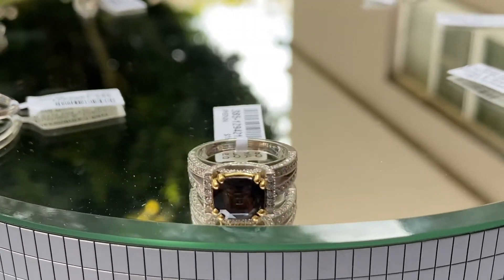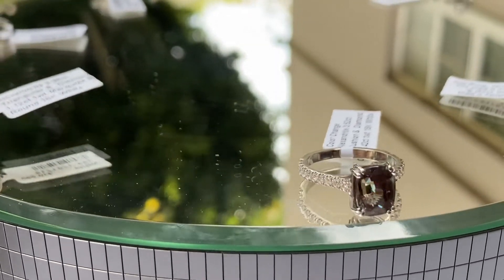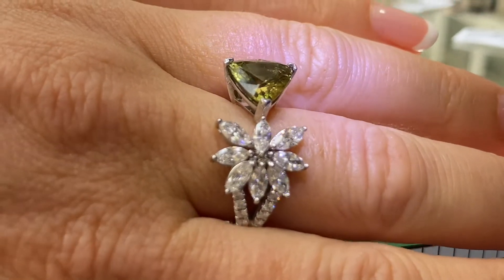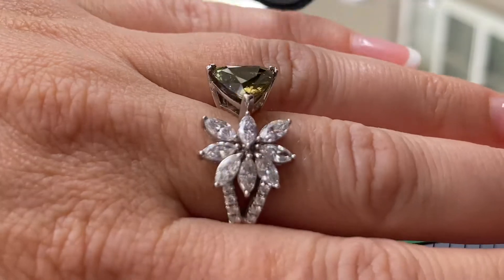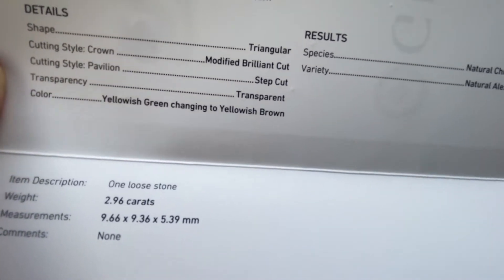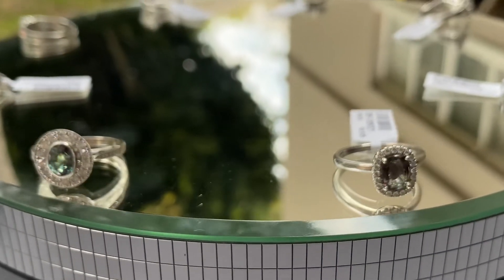We also have a very unusual shape — a trillion cut, almost three carats: 2.96 carat Alexandrite. According to GIA it changes from yellowish green to yellowish brown. It has a very fancy mounting with marquise diamonds surrounding it in 18K white gold — a very fancy cocktail ring.